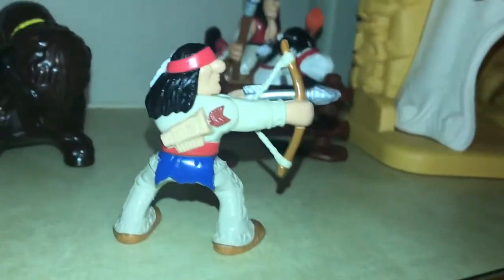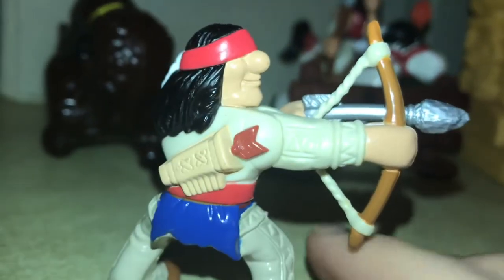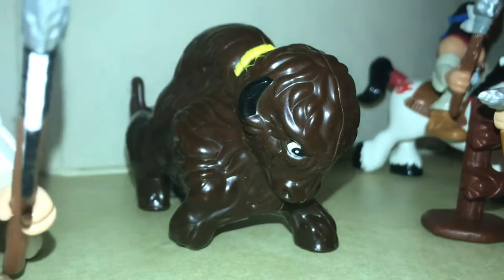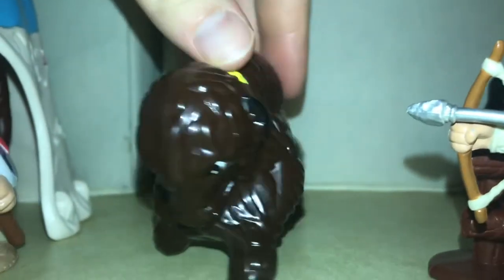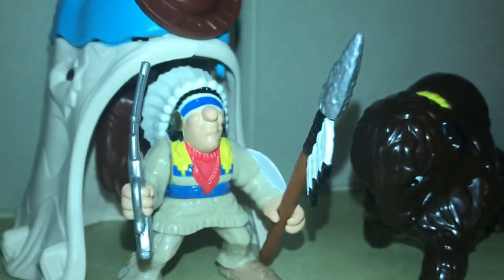Let's check out the other side. Look at that hair. Look at that buffalo, and the Indian chief.